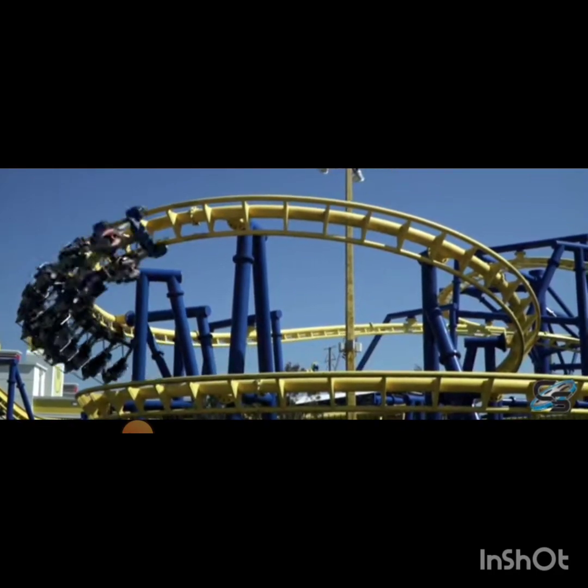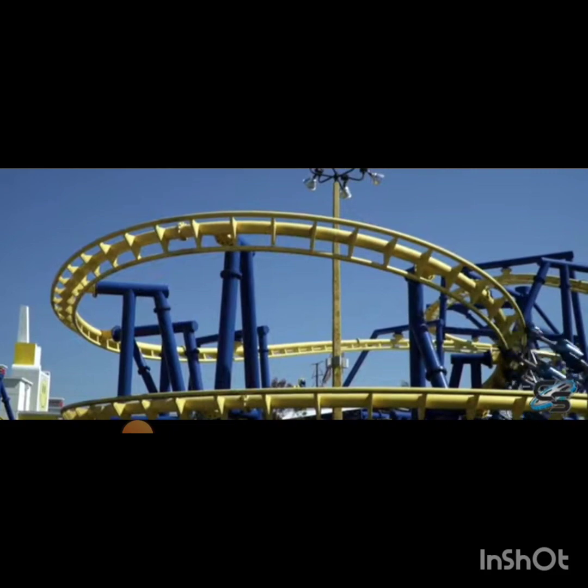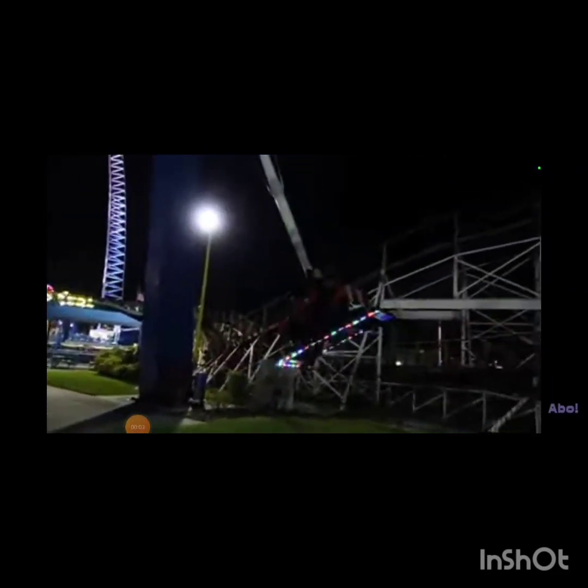Before I get into the ride lineup, a few things to note: I did not ride the Sky Coaster or most of the flat rides, and I was only able to do one go-kart track. Let's get into the rides now.